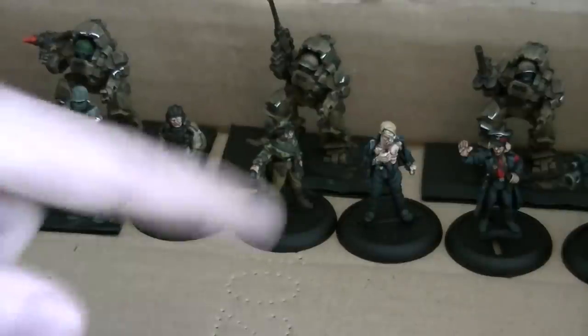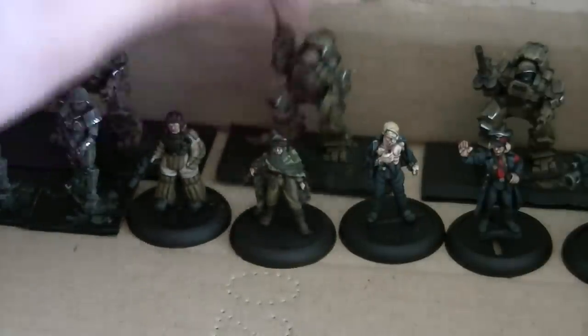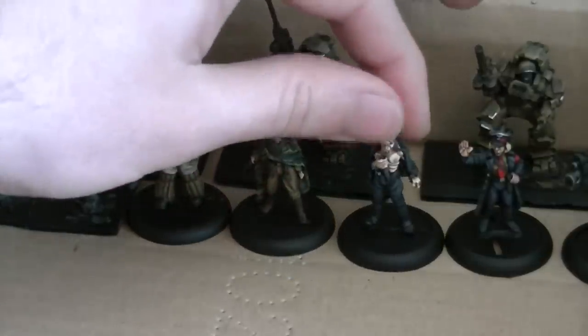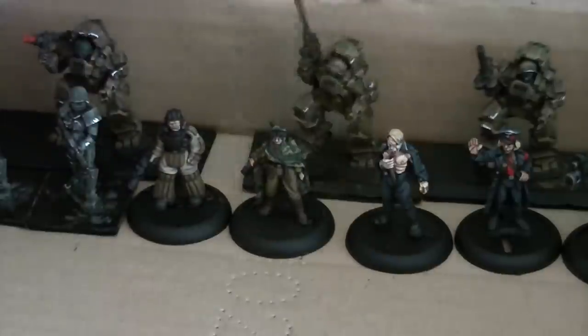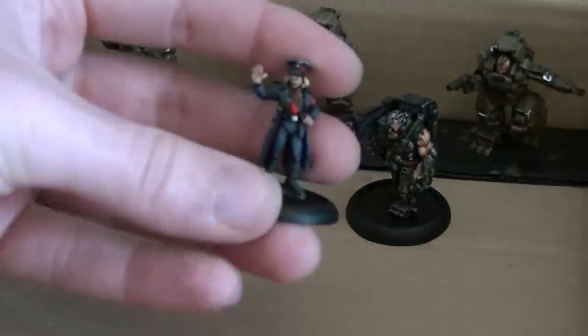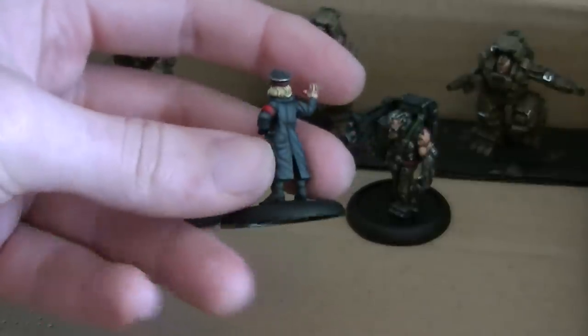Then we've got some miscellaneous characters at the front here. We have a female sniper with a nice colourful camo there. Some vampire type character - he's very nice. And this female officer - she's one of my favourites actually, nice blonde hair. I think she's come out quite nicely.